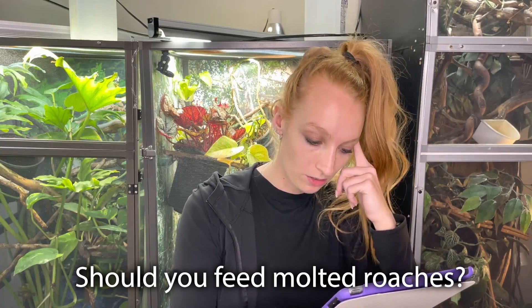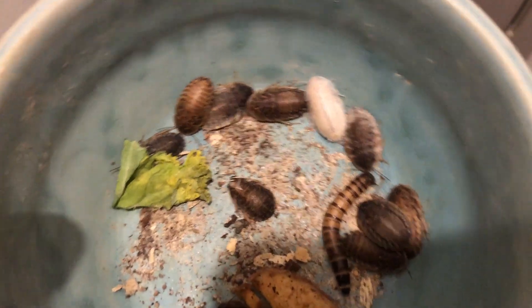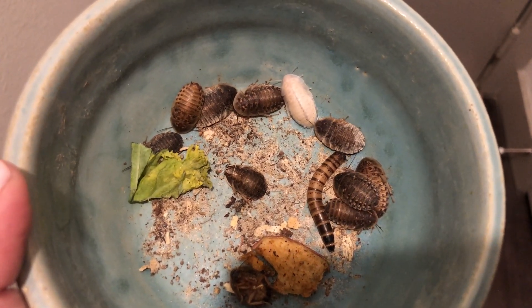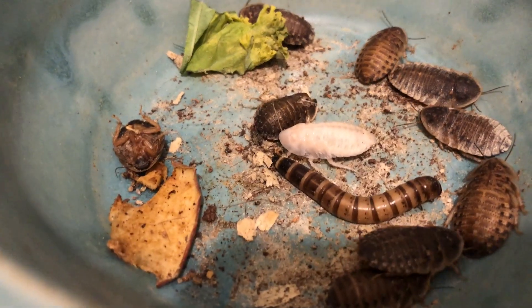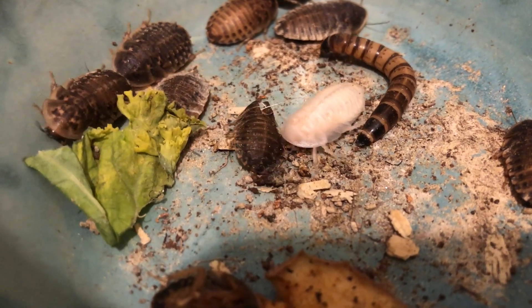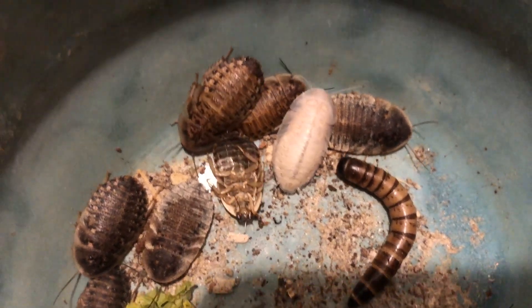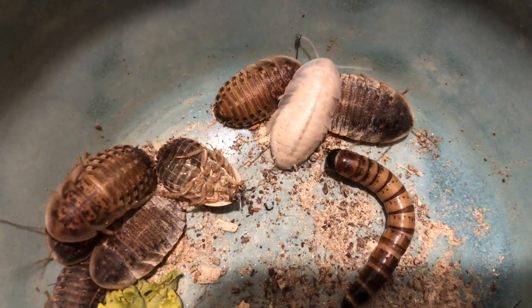Is it better to feed the molting ones or wait until they are done molting? Dubia roaches will molt, and when they do, they turn a bright white color because they're shedding their exoskeleton. A fun story — when I was first getting into chameleons, I saw a molting dubia roach and thought I had an albino roach. Turns out it was just molting. I've never fed one that was in the process of molting — I've only ever fed them once they're back to being a brown color. I'm not sure which is better, so please let me know in the comments.